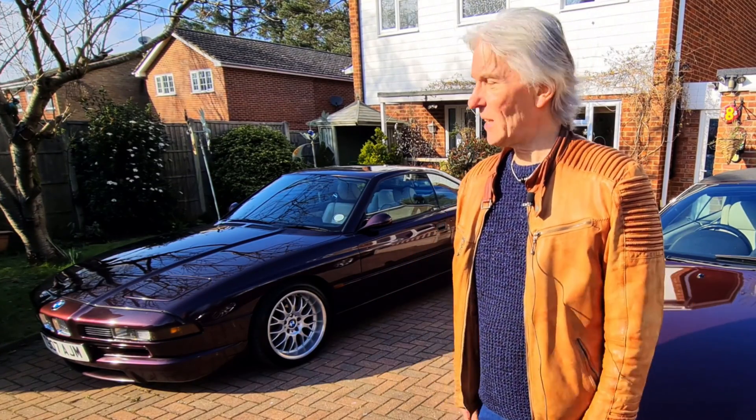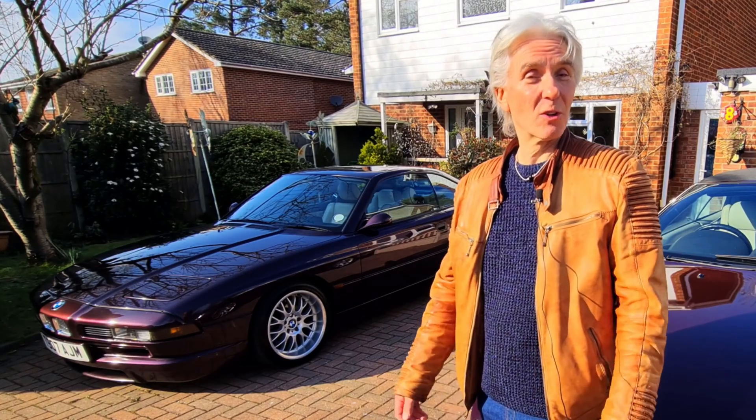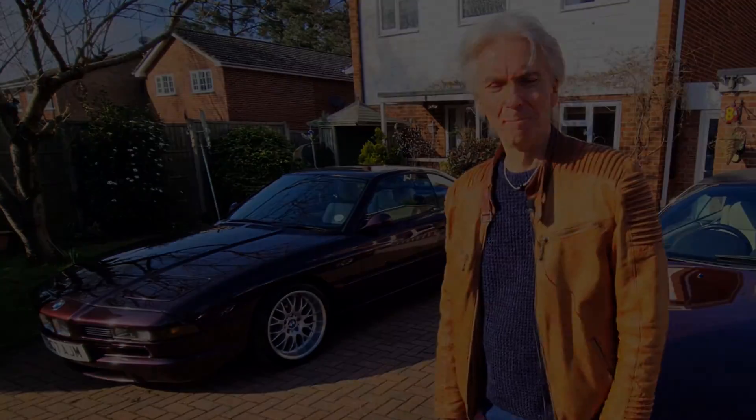But there you go — six of one, half a dozen of the other at the end of the day. Thanks for all the comments, put a thumbs up if you enjoyed the video, and I'll see you next time.